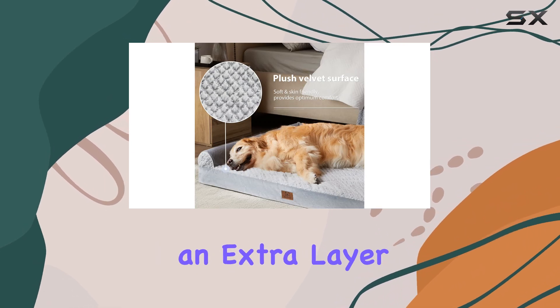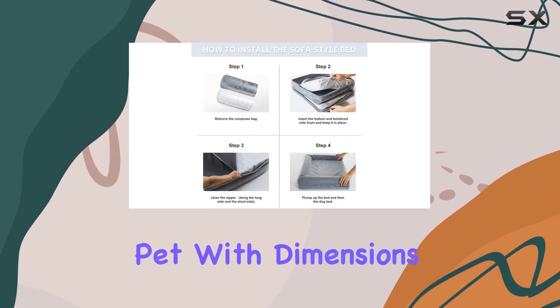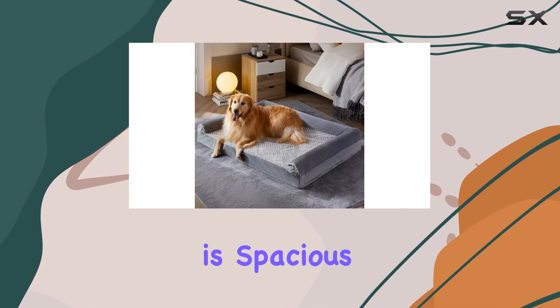The non-slip bottom adds an extra layer of safety, preventing the bed from moving around and providing a stable resting place for your pet. With dimensions of 36 inches long by 27 inches wide by 6.5 inches high, this bed is spacious enough for medium to large-sized dogs to stretch out and relax.